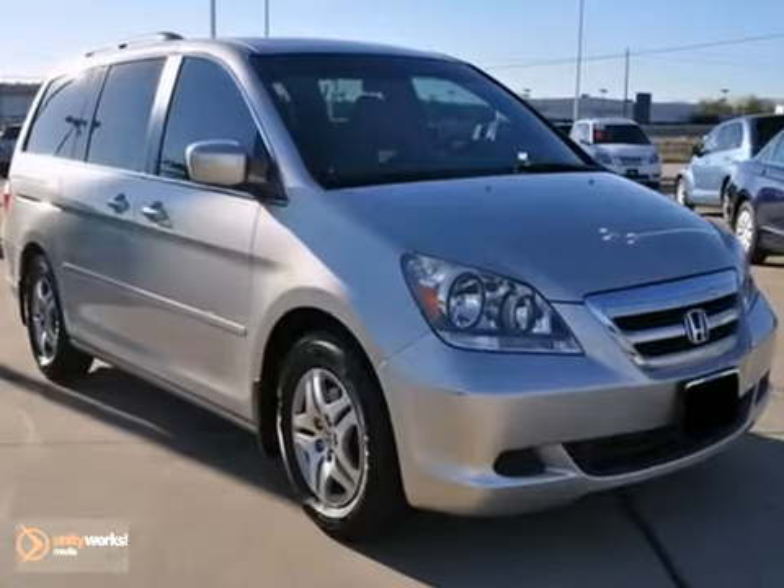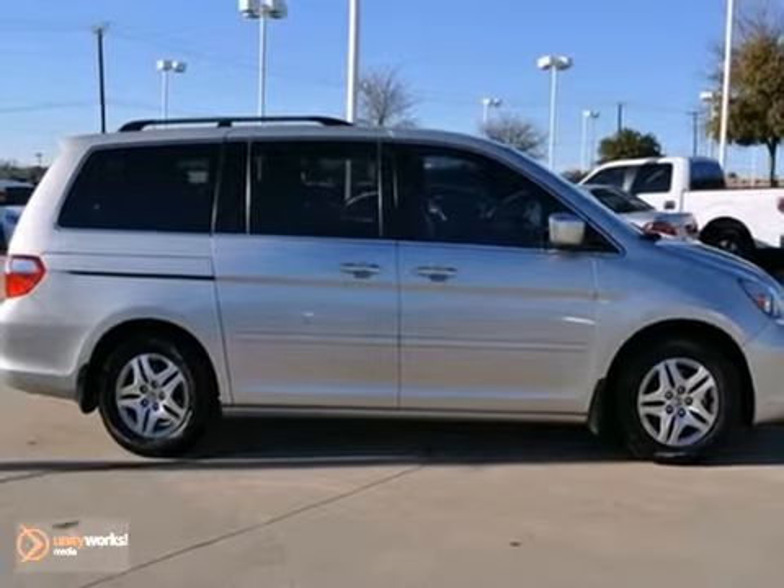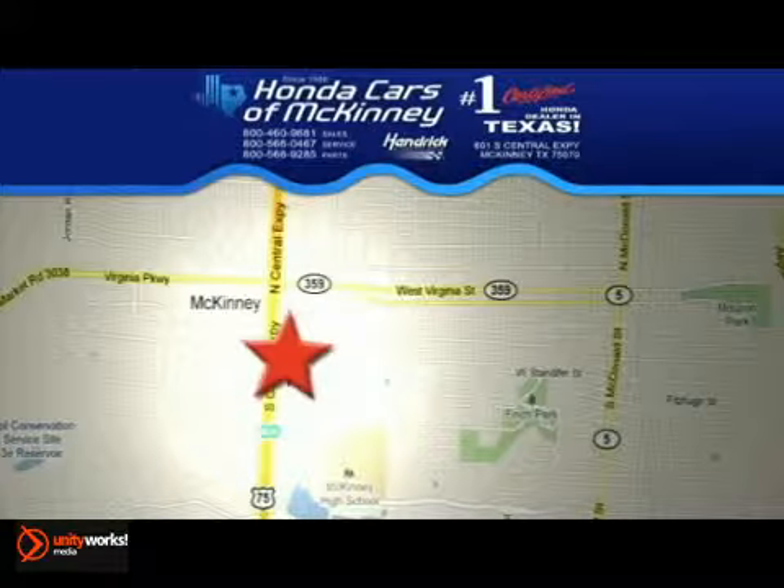With Homelink and a one-owner Carfax, it won't be here for long. So stop in and check it out today. We're conveniently located on Highway 75, northbound exit 40A in McKinney.